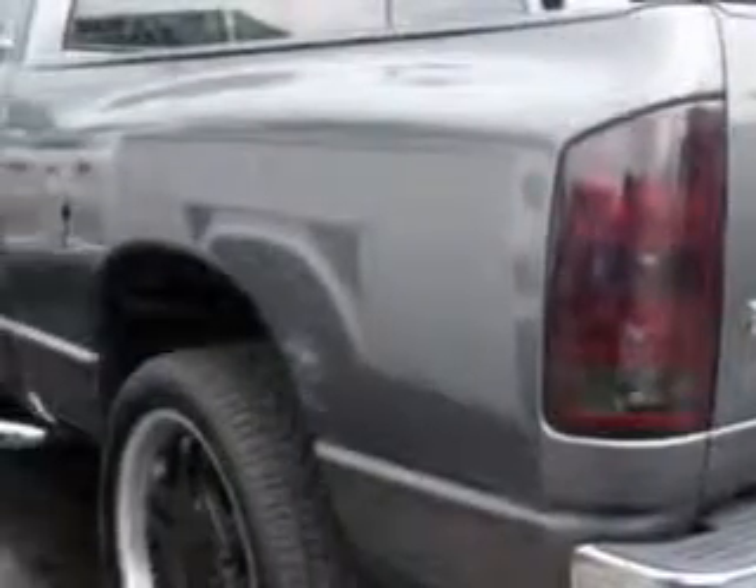You expect the best from your vehicle. Check out this 2002 Dodge Ram 1500 Quad Cab SLT 2-Wheel Drive SB, equipped with an 8-cylinder engine and an automatic transmission.